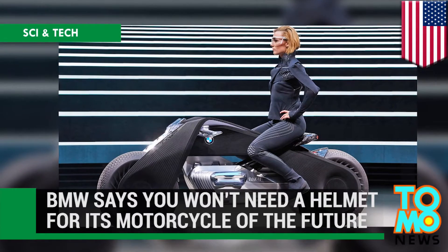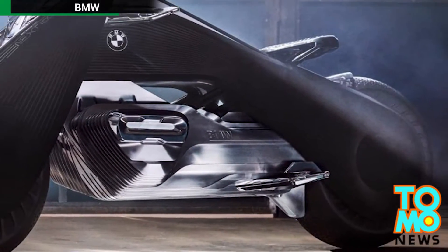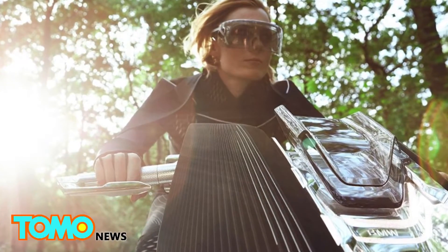BMW unveils its Motorcycle of the Future. BMW's latest concept motorcycle boasts a self-balancing feature that the company says eliminates the need for protective gear, including a helmet.